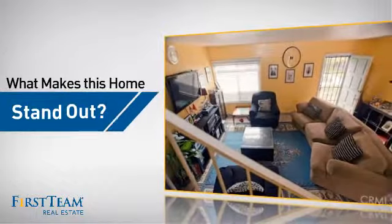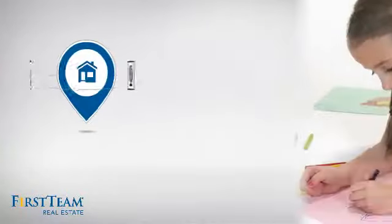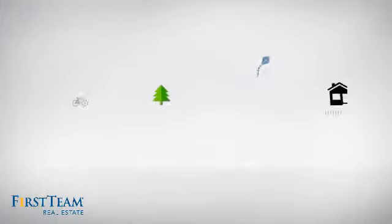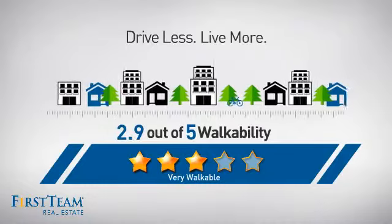But let's talk about what really makes this home stand out. Parents will be happy to know that it's located near several schools. And with a walkability score of 2.9, the neighborhood is a very walkable place to live.